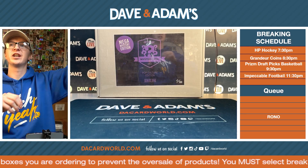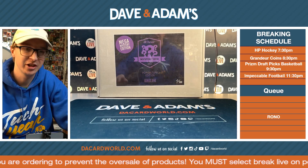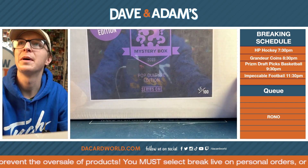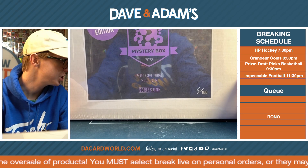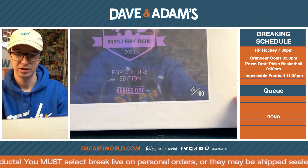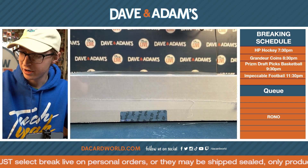Here we go ladies and gents, check your watches — it is officially Ron O'Clock! Let's go: Mega Mystery Pop Culture Edition, chasing that Chevy Chase box. 85 out of 100, here we go Ron!